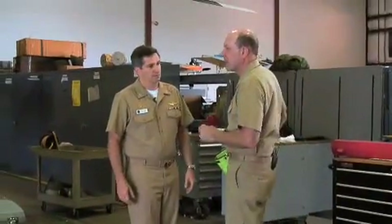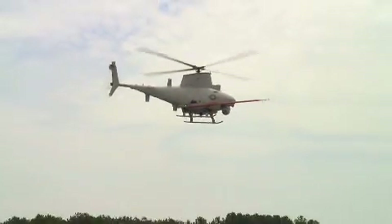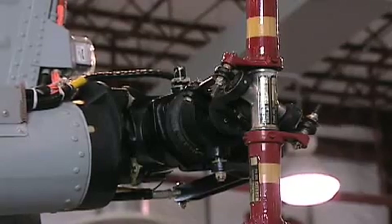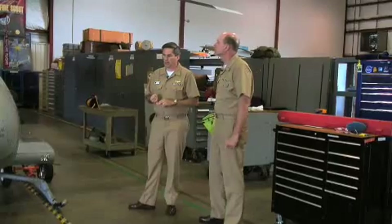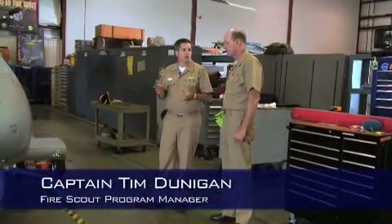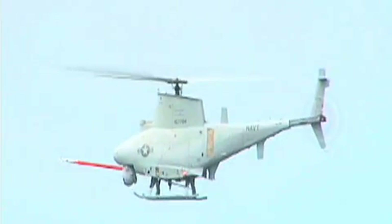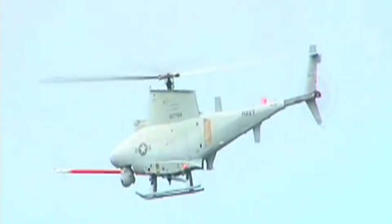Why don't we talk a little bit about the aircraft? First off, the air vehicle is based on the Schweitzer 333. It's a common, highly reliable commercial helicopter. It was a manned aircraft, and we wanted to use that fuselage and unmanned the system in order to get a low cost per hour.